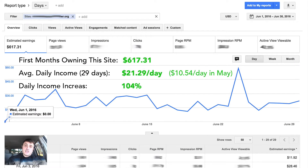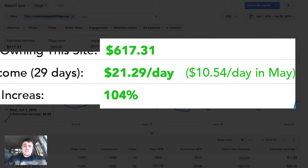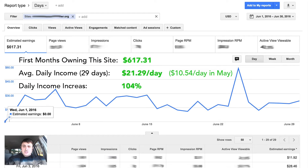I purchased this site on June 2nd, so here is my first full month of earnings once I bought the site. As you can see in June, the site earned $617.31 or $21.29 per day. This is just 29 days in June that I owned the site, and the increase in daily earnings was 104% — more than double.